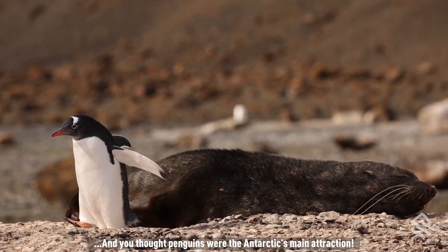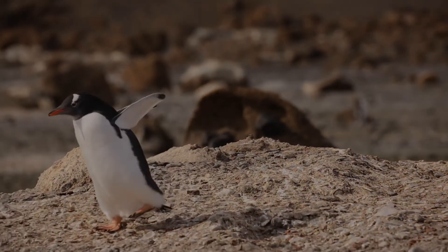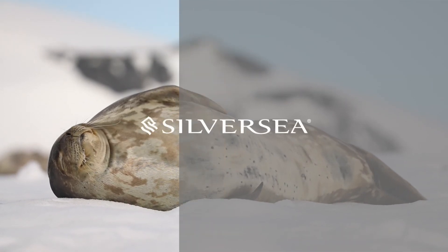And you thought penguins were the Antarctic's main attraction.